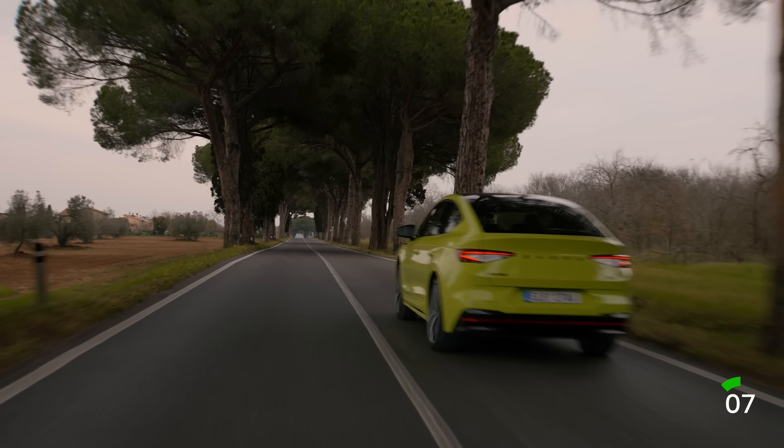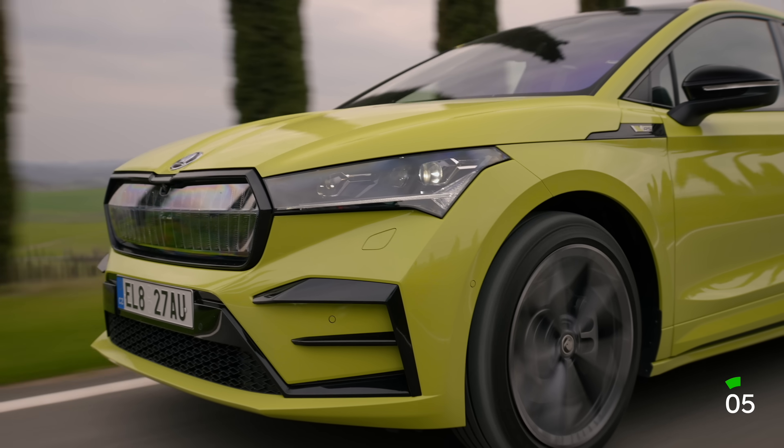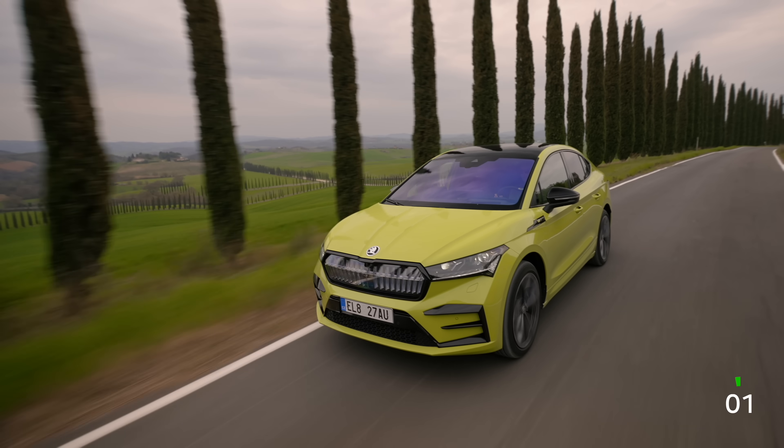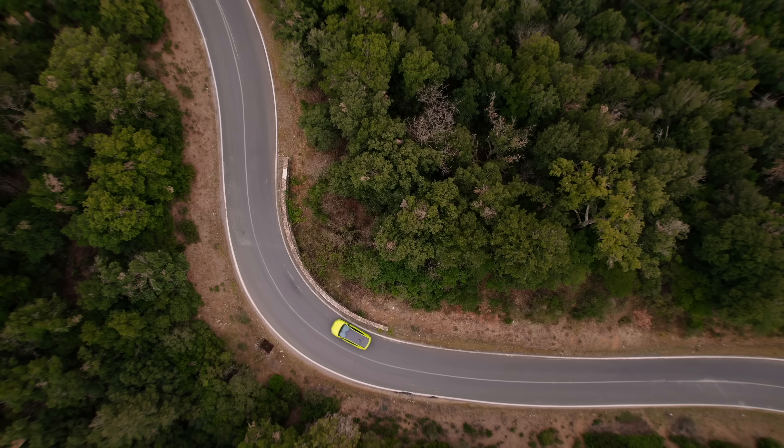You can have the Enyaq Coupe IV with two battery capacities, and with rear or all-wheel drive. My personal choice? The RS version, and the new and exclusive Mamba green color.